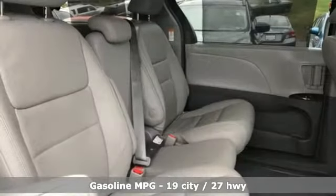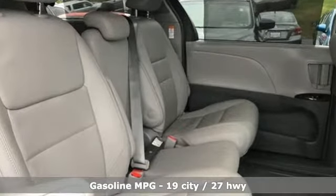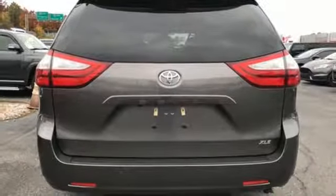Streaming audio. Doors and push button start proximity key. Front heated leather bucket seats. Auto dimming rear view mirror. Wi-Fi hotspot. Dual zone climate control.